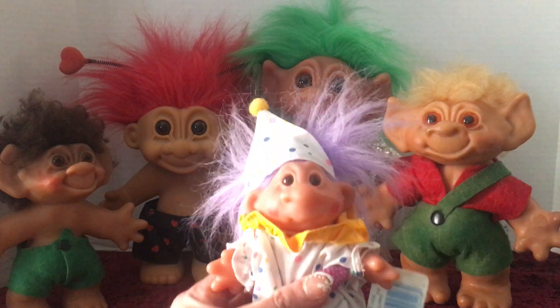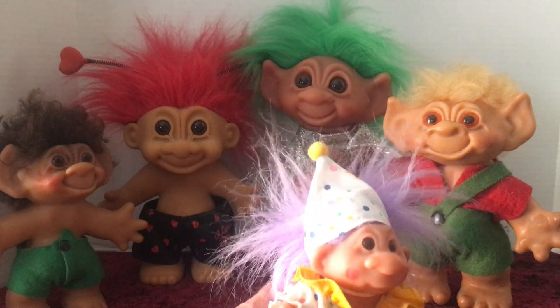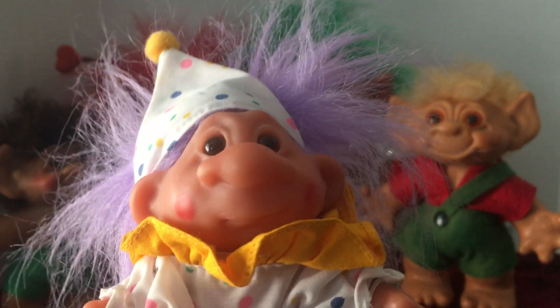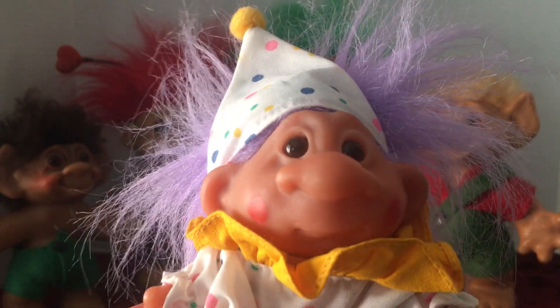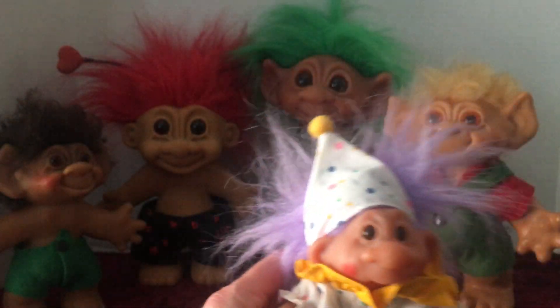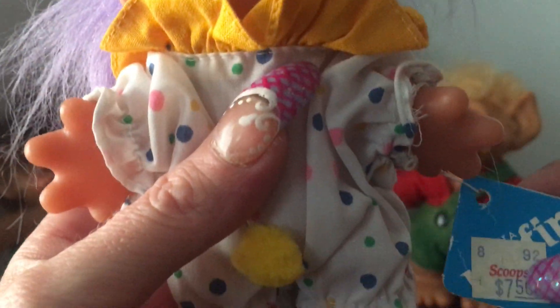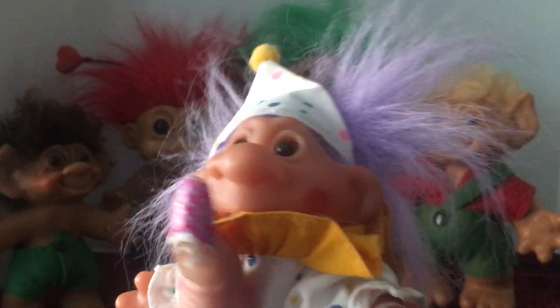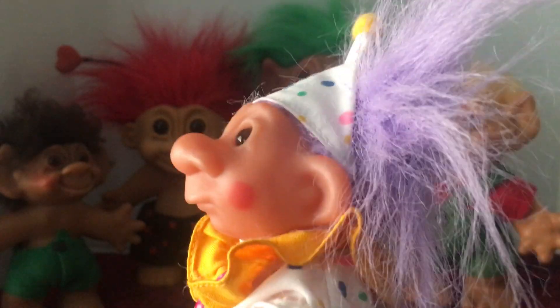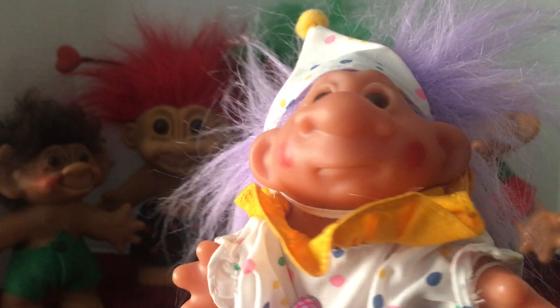This little one in the front is a Norfin troll. I can't remember if I got this one as a gift or if I actually purchased it. The markings on most troll dolls will be on the foot or on the middle of the back, and this one is marked on the foot — dated 1986. It does still have its little hang tag. I purchased it from a store named Scoops, which was a candy store that had lots of candies and also some little memento toys. Very cute little clown troll.